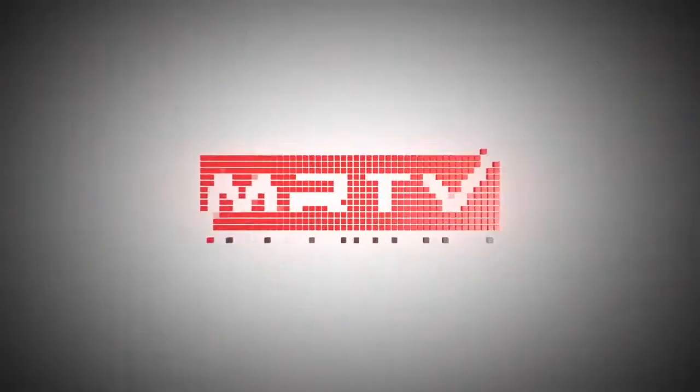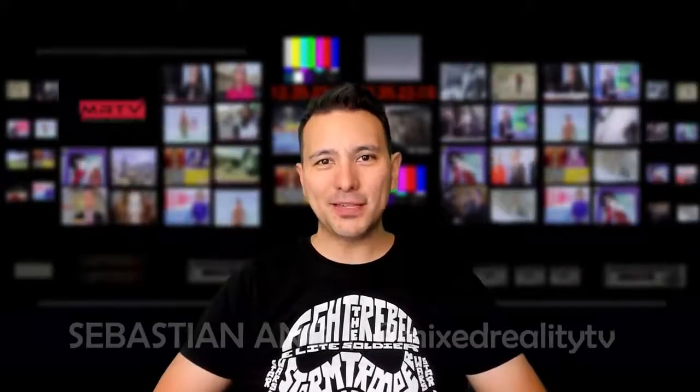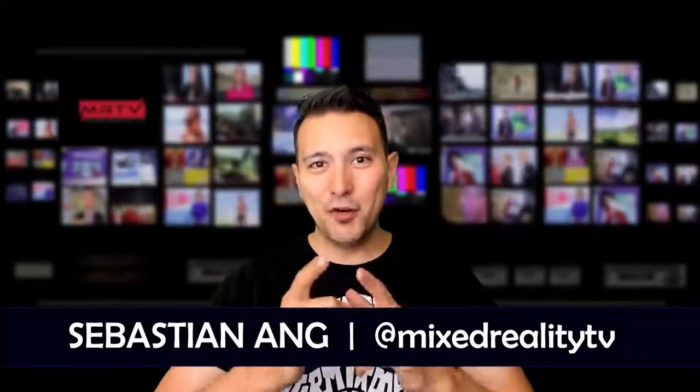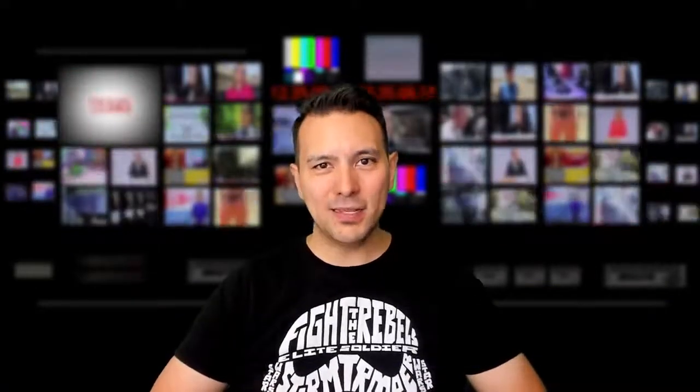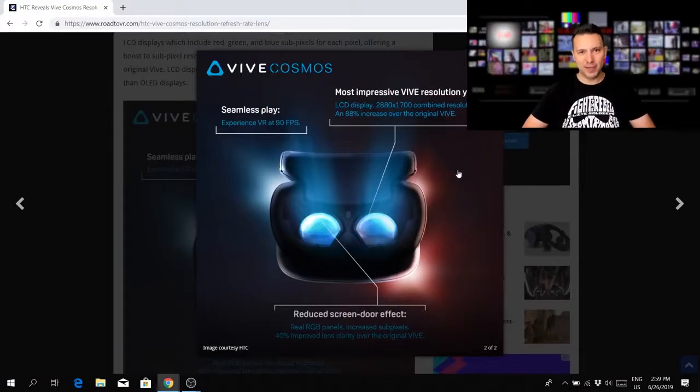Hi and welcome to MRTV, my name is Sebastian Ang. If this is your first time here and you're just as excited about VR as I am, subscribe now and click on the bell button so you don't miss anything.